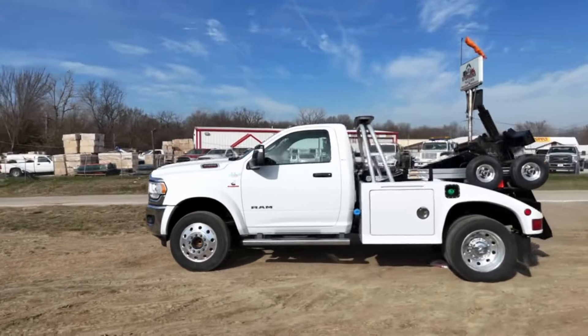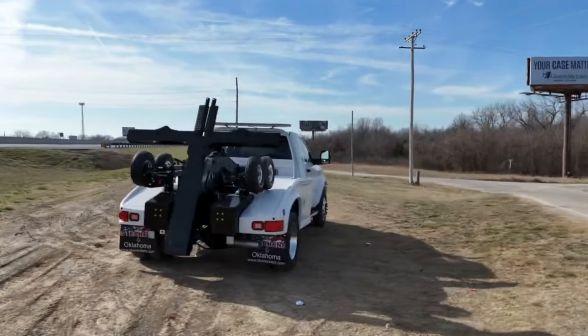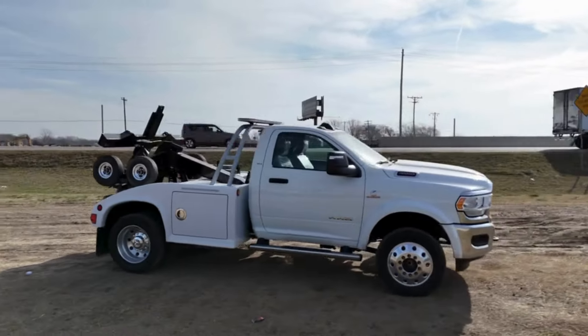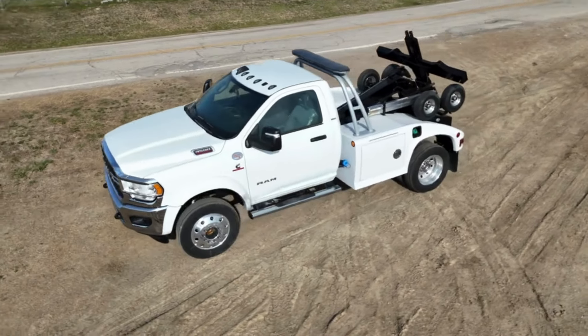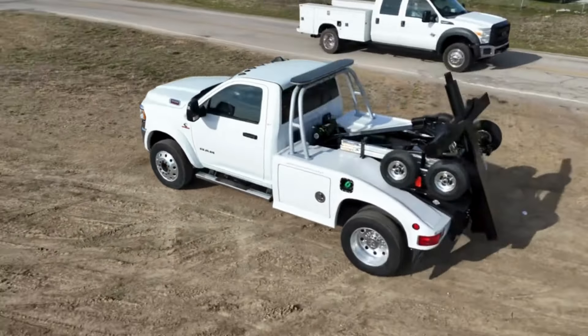Rolling onto the Stevens Truck Center lot is a brand new white 2024 Ram 4500 Vulcan 812 series. This single axle truck comes equipped with a Cummins motor, two-wheel drivetrain, automatic transmission, and includes composite sides and an in-cab remote control.